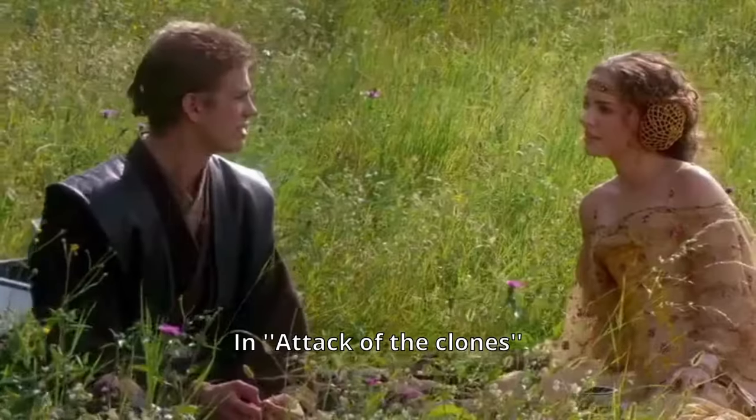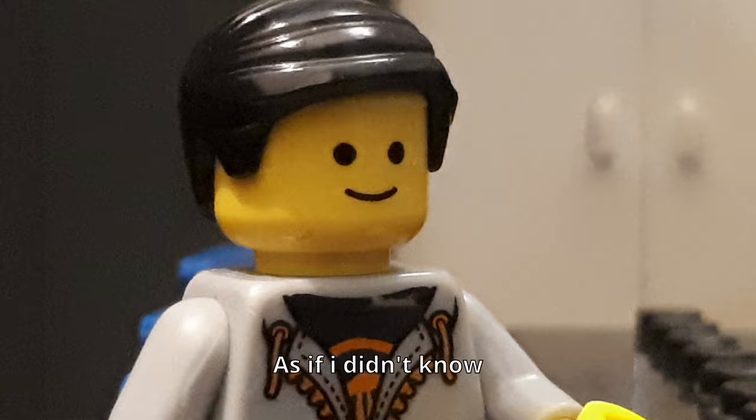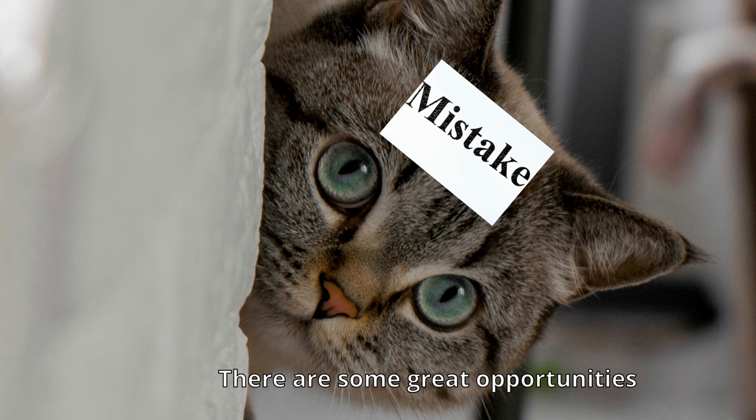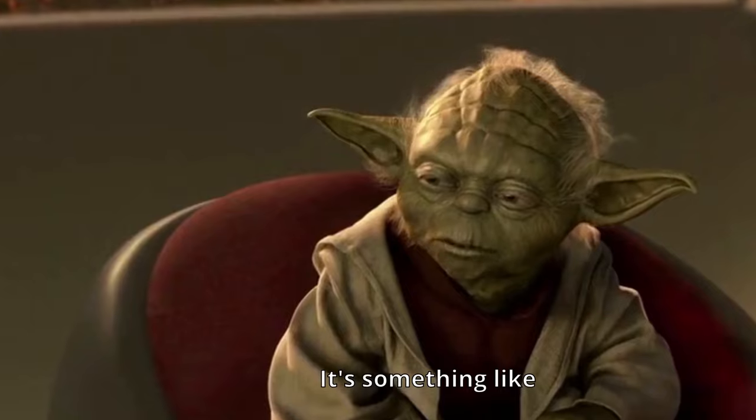Mistake number two. In Attack of the Clones, there's a factory scene on the planet of Geonosis. As if I didn't know. As if you did know. Because this scene is almost fully made out of CGI, there are some great opportunities for mistakes coming around the corner — or, in mean terms, it's something like this.